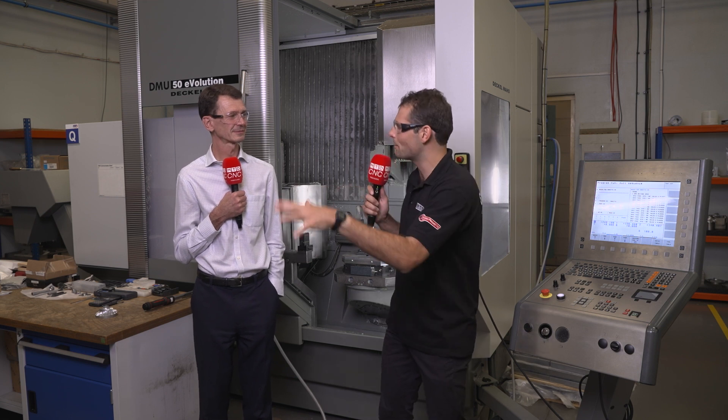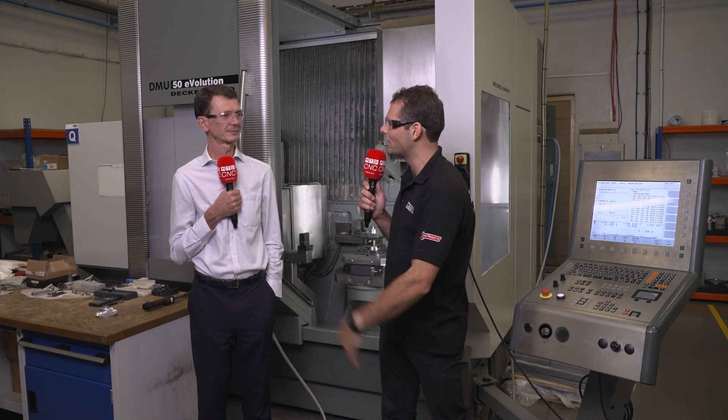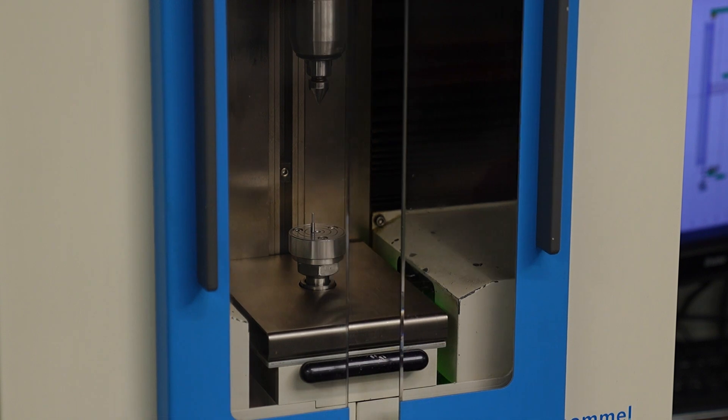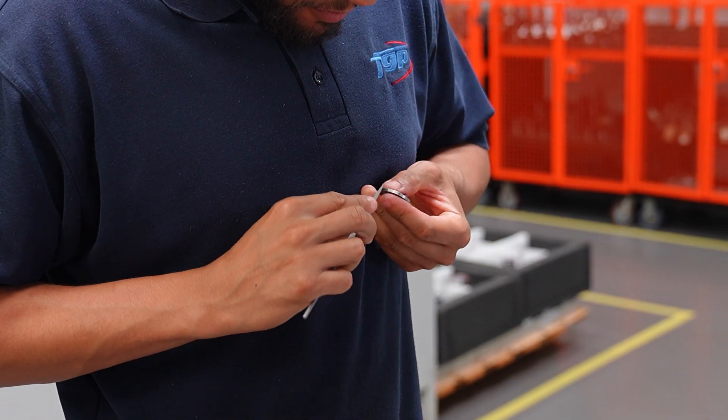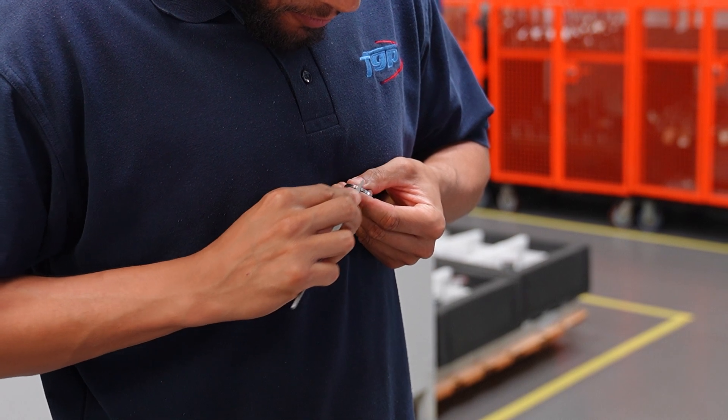You do a lot of different other processes here as well as machining. We do pressure tests, shot peen — anything you can think of to finish that part we do within site to supply that as a finished part to the customer. Wet paint, surface treatments — we do it within group.